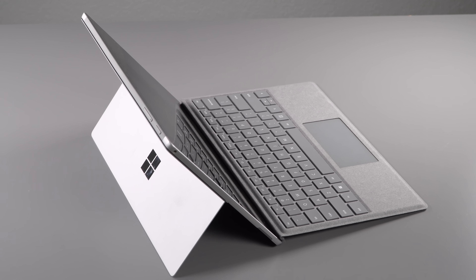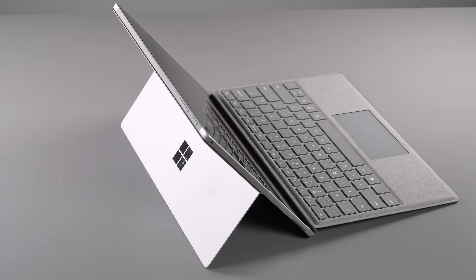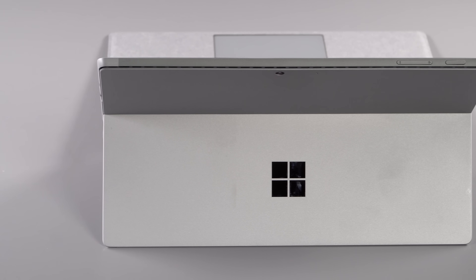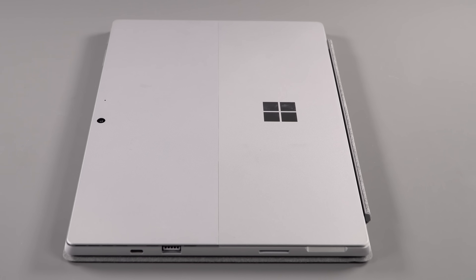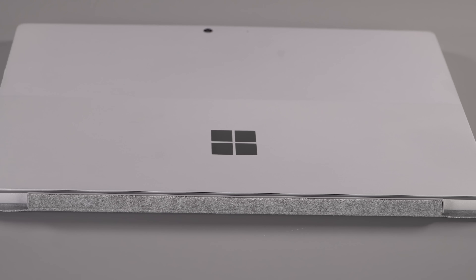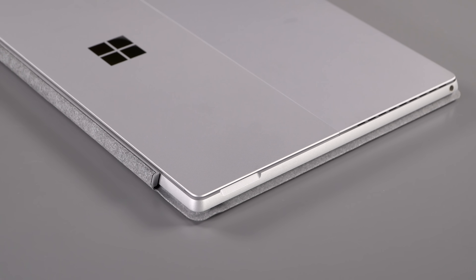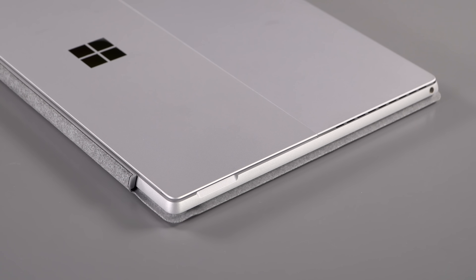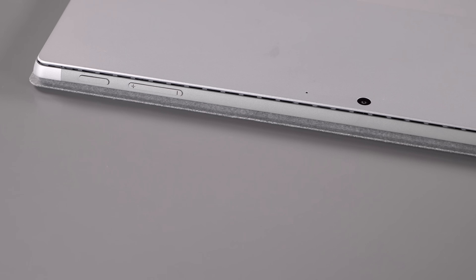It's $749 with 4 gigs of RAM and 128 gig SSD — if that's all you can afford, it's there for you. If you want the nice solid in-betweener model, it's still $1,199 and that gives you a Core i5, 8 gigs of RAM and a 256 gig SSD. You can go all the way up to a Core i7 with 16 gigs of RAM and a 1 terabyte SSD and spend around $2,000.